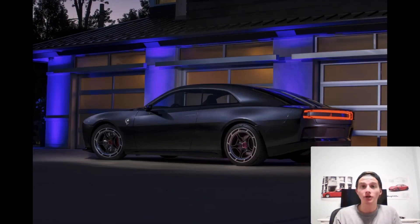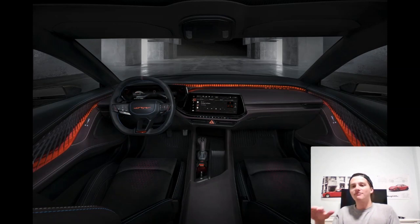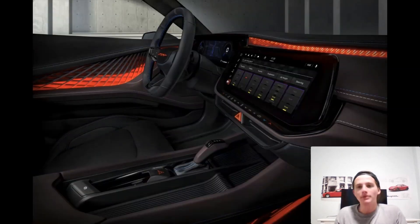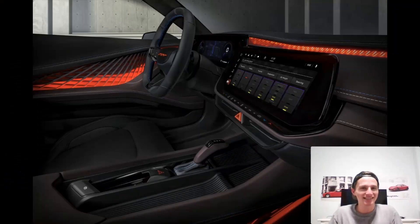Something else I applaud Dodge for is building a fantastic interior. This interior is just awesome — I love it. I love the LED accent going around and the kind of mesh look on the doors following the LED pattern. The materials look really high quality — nice leather, some metal, some high-quality plastics. It looks very well put together. My experience with Dodge is that their interiors have been kind of basic, but this looks like a breath of fresh air.